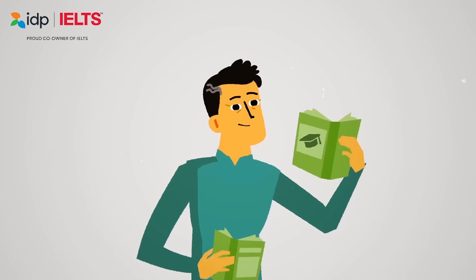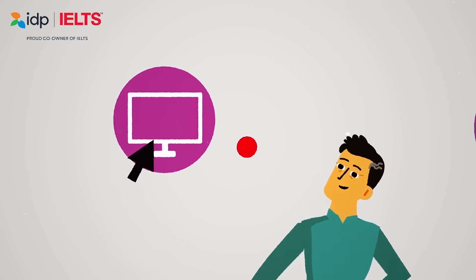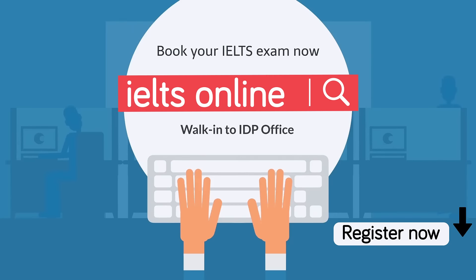With IELTS you can choose from the academic or general training test, and choose how to take your test. Computer or paper, general training or academic. Your IELTS, your choice.